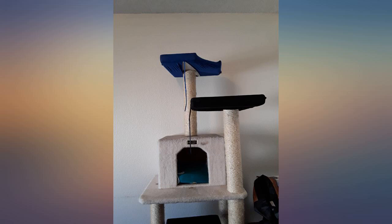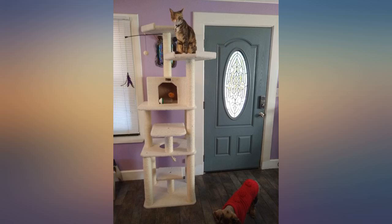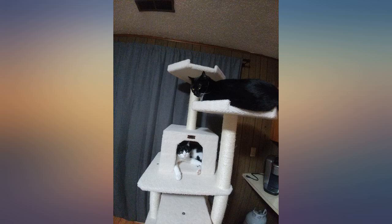Shipped and arrived very quickly. Might need another one. I especially like the fact that there is no stapling anywhere in the carpeting. The last tree I bought at a pet store had sharp metal staples in the carpeted landings.